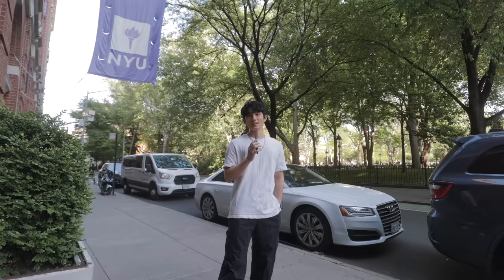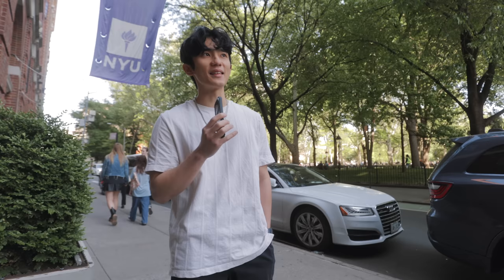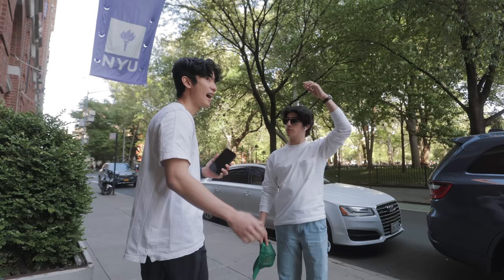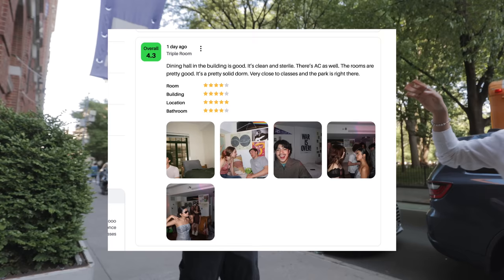Something that Rate My Professors does really well — people don't really Google professors' names, they just go on Rate My Professors from legacy and word of mouth. I figured buying the domain name Rate My Dorm, since it sounds like Rate My Professors, is kind of easy to remember. How do you know what's a good dorm right now? Just word of mouth. Reddit. And if you want to write a review right now, I'll give you a $10 Starbucks gift card.